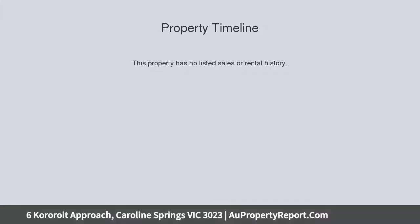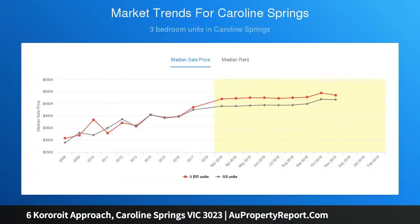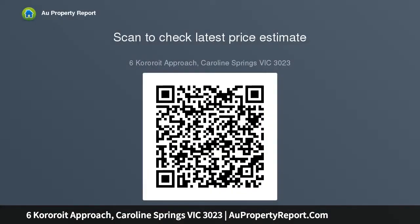Set on a corner 741 square meters approximate block, this property is full of surprises. In one of the best pockets in Caroline Springs, it's only a walk away from Caroline Springs Shopping Center, Brookside College, Brookside Recreation Reserve, and plenty of public transport.